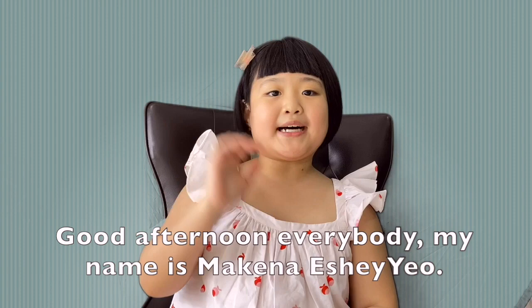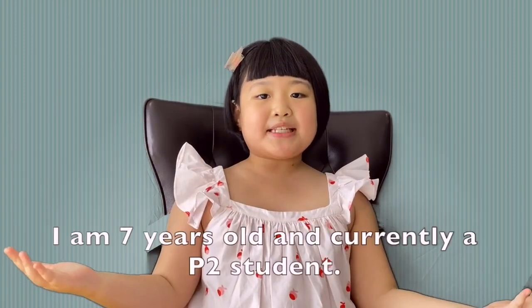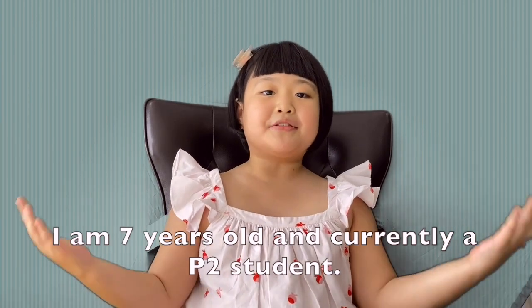Good afternoon, everybody. My name is Makena Eshio. I am seven years old and currently a PIDO student.